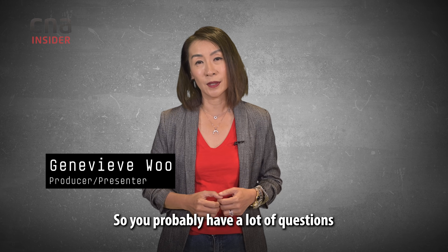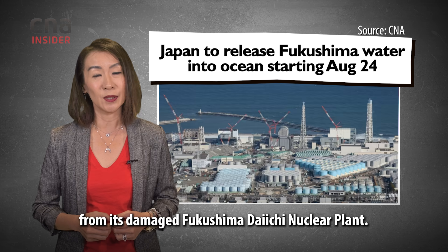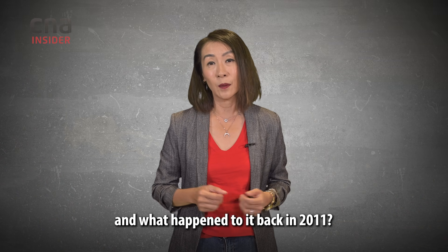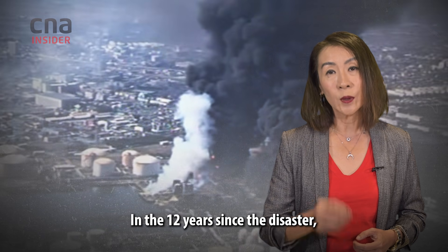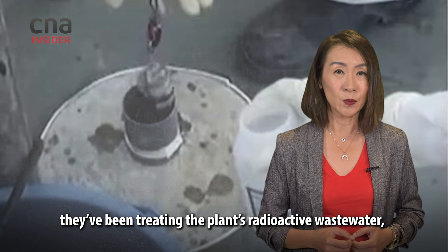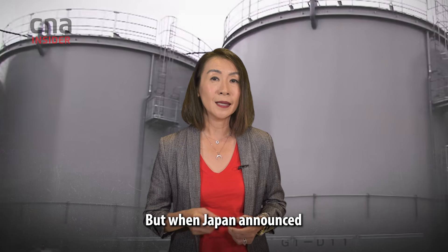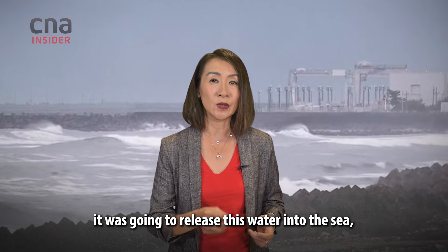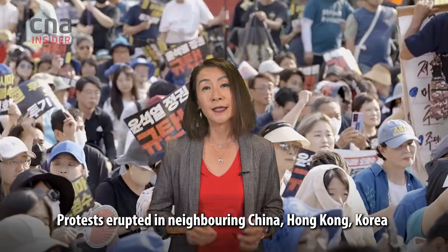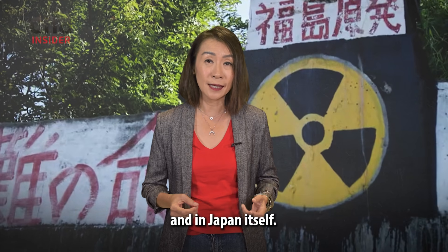You probably have a lot of questions after Japan went ahead and released wastewater from its damaged Fukushima Daiichi nuclear plant. Remember this plant and what happened to it in 2011? In the 12 years since the disaster, they've been treating the plant's radioactive wastewater, filtering almost all the radioactive elements. But when Japan announced it was going to release this water into the sea, protests erupted in neighbouring China, Hong Kong, Korea and in Japan itself.